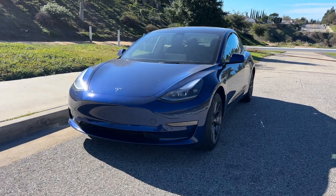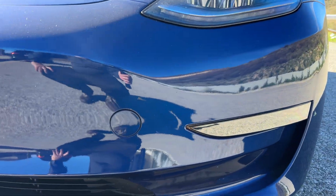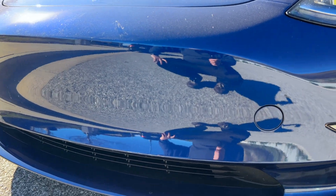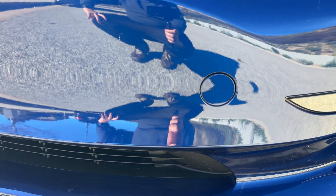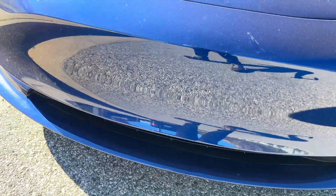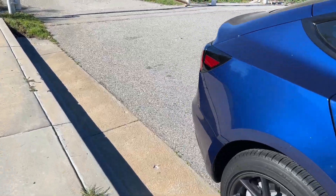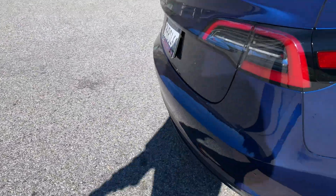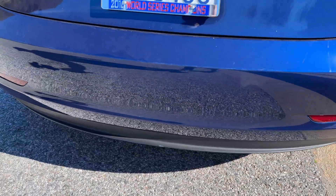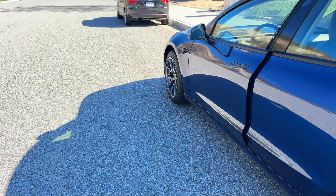Walking up to our 2023 Model 3 here, you can tell right away there are no circles on the bumper, which would indicate it has USS. It has the tow hook port right there, but nothing else on the bumper in terms of circles. So there are no sensors on board this car — it is using all the cameras instead. Taking a look at the back bumper, you're also going to see no circles, no sensors. That's how you can tell if your car has it or it doesn't.